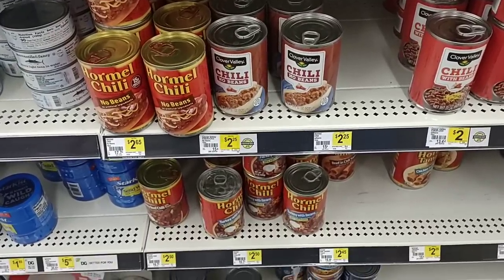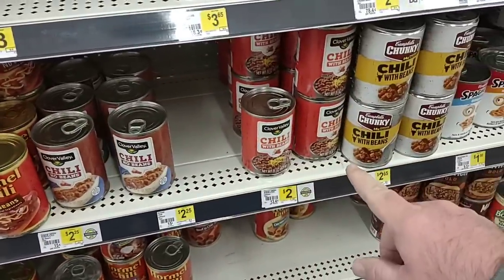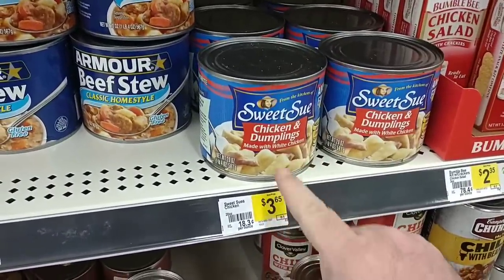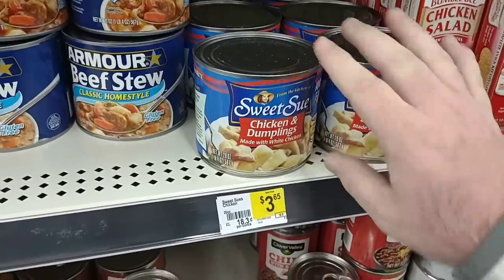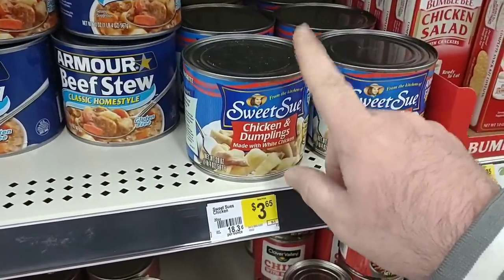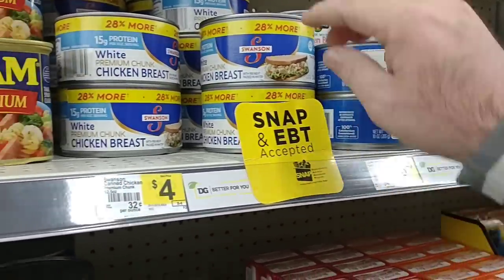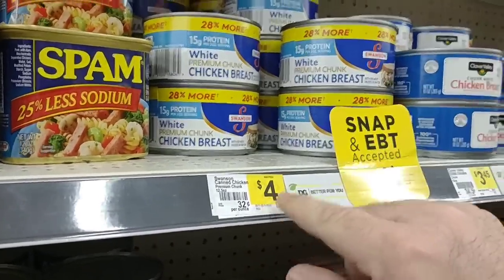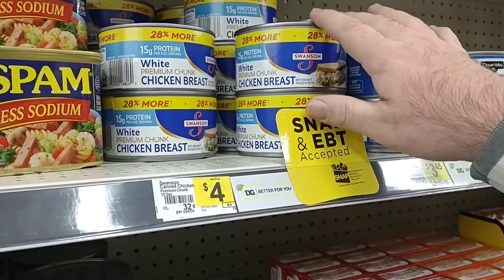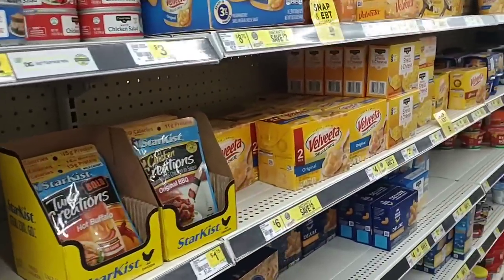Somebody asked about Hormel Chili — they have the turkey with beans for two fifty and two sixty-five for the cans with no beans, about the same price as everywhere. They have the Clover Valley brand for two dollars. Somebody asked about Sweet Sue Chicken and Dumplings — three sixty-five a can seems a bit much; these have always been two ninety-nine. The Clover Valley ten-ounce chicken breast is three forty-five. The Swanson twelve and a half ounce can is four dollars — regular price at Kroger is five ninety-nine, which is insane, but it's on the buy-five-or-more deal for two ninety-nine this week. Tuna Creations are one seventy-five here; they're on a rollback at Walmart for a dollar a pack.